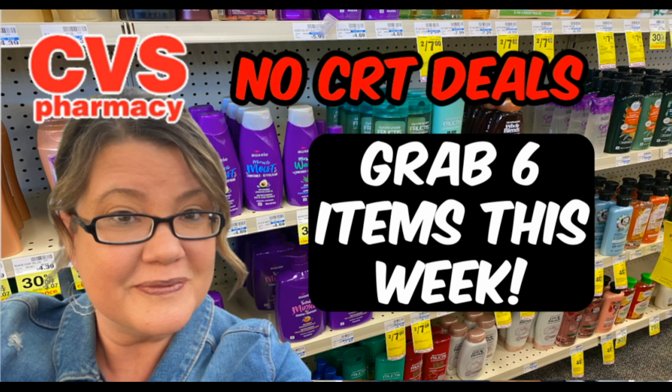Hello everyone! Thanks for clicking on the CVS No CRTs Deals video for this week, valid through June the 4th. Last week we had an amazing week of 93% savings, so if you're watching each and every week, I want to thank you for doing that. I know not all of us get CRTs or good CRTs, so grabbing some savings each and every week really adds up, especially the way prices are today. We're going to grab six easy items this week that you can use and save money.